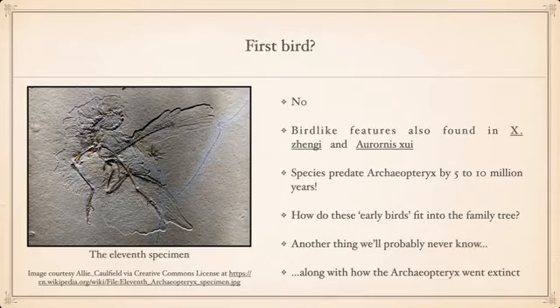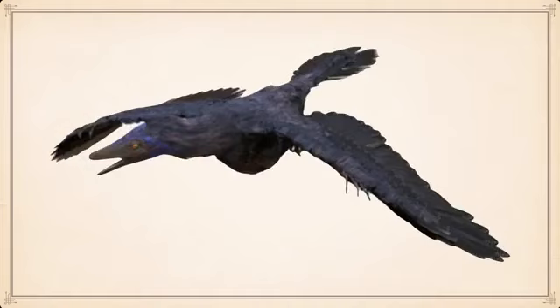We're also not really sure how Archaeopteryx went extinct. As it became less unique and more birds appeared, competition for resources may have increased — but we're not really sure. And that's a bit on the absolutely wonderful dinosaur that is Archaeopteryx. Thank you very much, folks, and enjoy your day.